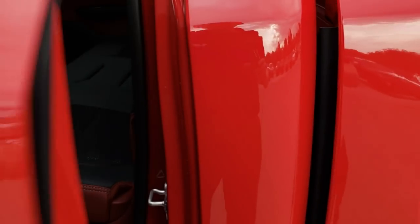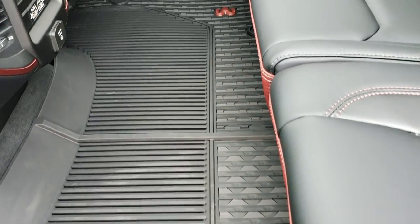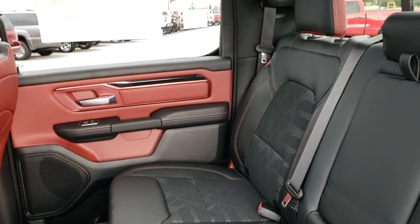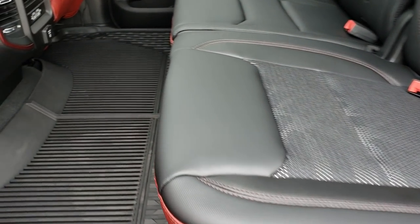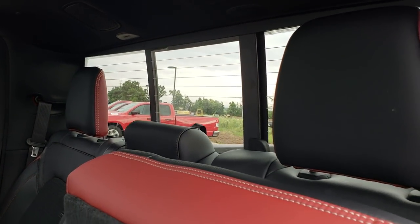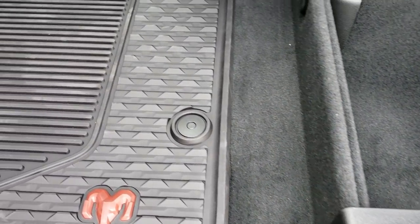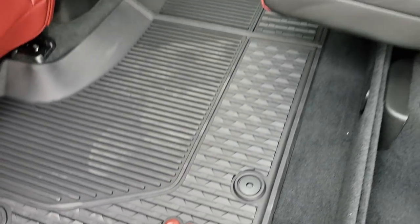Taking a quick look at the back seats — there's lots of room in the back of these Rams now. They've made the floor completely flat back here. You get two USB-Cs, two USBs, and another 115-volt, 400-watt plug-in. The seats fold up for extra storage, and there's a little bin back here for anything you don't want rolling around. You also have the in-floor Ram bins with the removable trays.